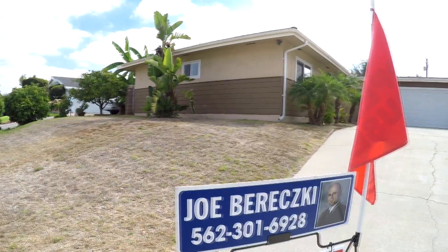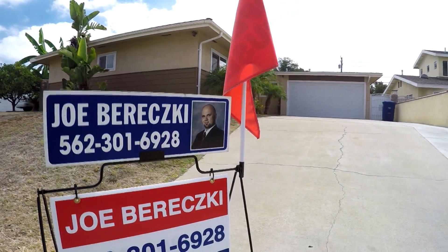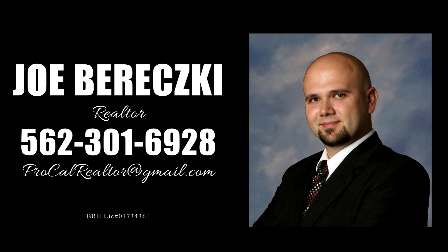This property will sell fast. Call me for an appointment today. Are you thinking about buying or selling? Call me today for a free no-hassle consultation that will help you achieve all your real estate goals.